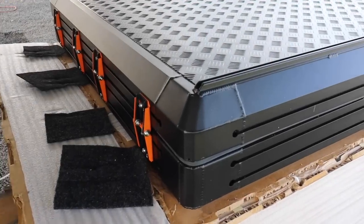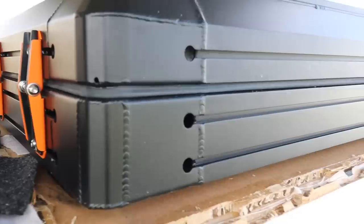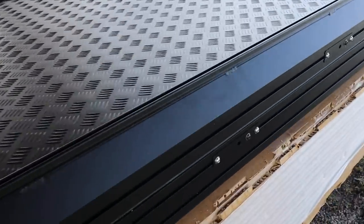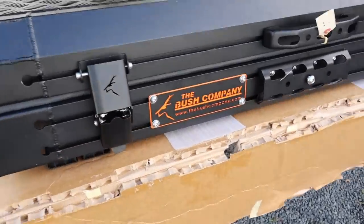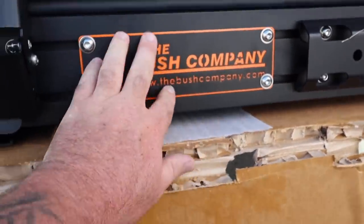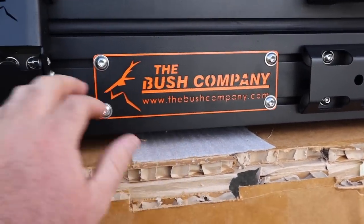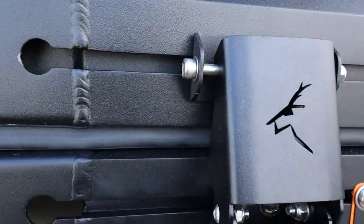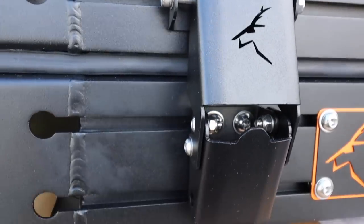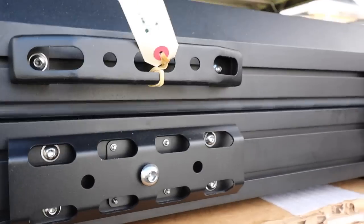You guys can see the quality of this thing. That is insane. Running orange - orange powder coat on this tent instead of the red. The red must be for the alpha maybe. Look at the quality of the welding, the folds, these custom hinges, this custom handle.